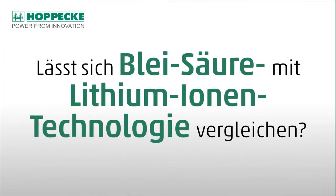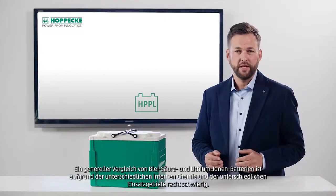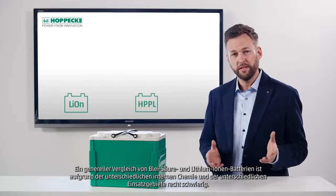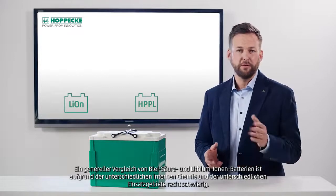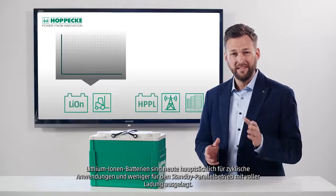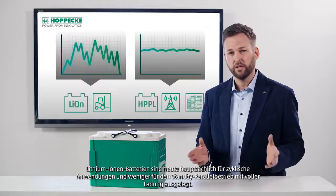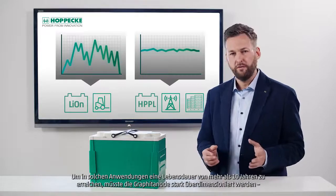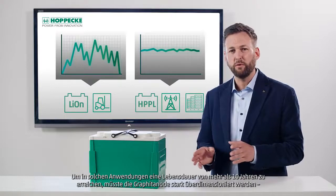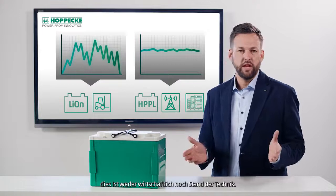How would you compare lead-acid to lithium-ion technology? A general comparison of lead-acid and lithium-ion batteries is quite difficult due to their distinct internal chemistry and different fields of application. Today, lithium-ion batteries are mainly designed for cycling applications and less for standby parallel operations with full charge. To achieve a service life of more than 10 years in such applications, the graphite anode would have to be greatly oversized. This is neither economical nor state-of-the-art.